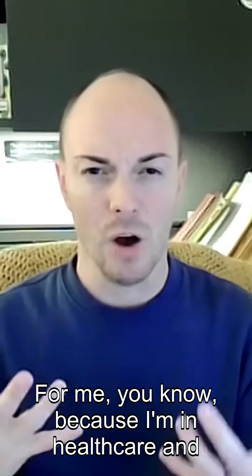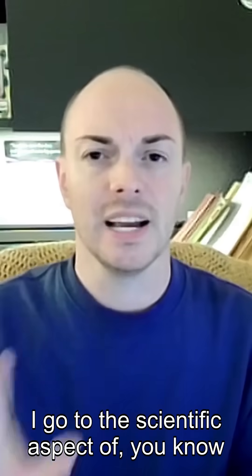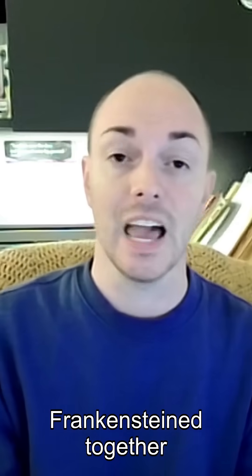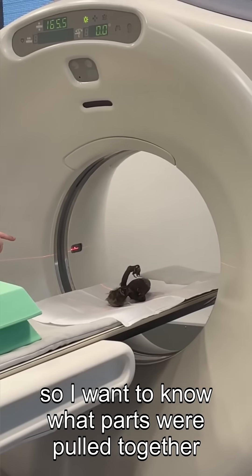For me, because I'm in health care and I teach in an X-ray program, I go to the scientific aspect of what is it comprised of. It is obviously fashioned or almost Frankenstein'd together. So I want to know what parts were pulled together.